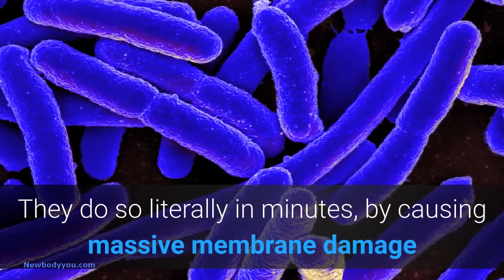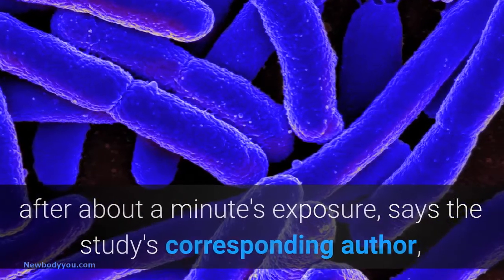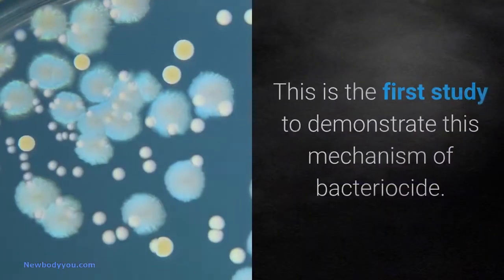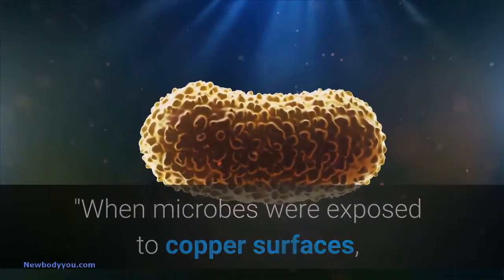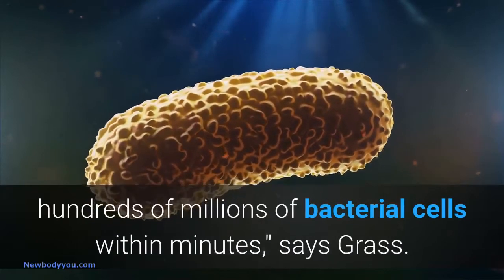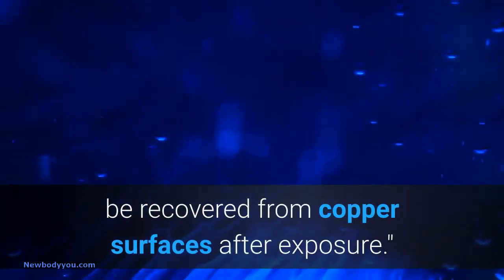They do so literally in minutes, by causing massive membrane damage after about a minute's exposure, says the study's corresponding author, Gregor Grass of the University of Nebraska, Lincoln. This is the first study to demonstrate this mechanism of bactericide. When microbes were exposed to copper surfaces, we observed contact killing to take place at the rate of tens to hundreds of millions of bacterial cells within minutes, says Grass. This means that usually no live microorganisms can be recovered from copper surfaces after exposure.